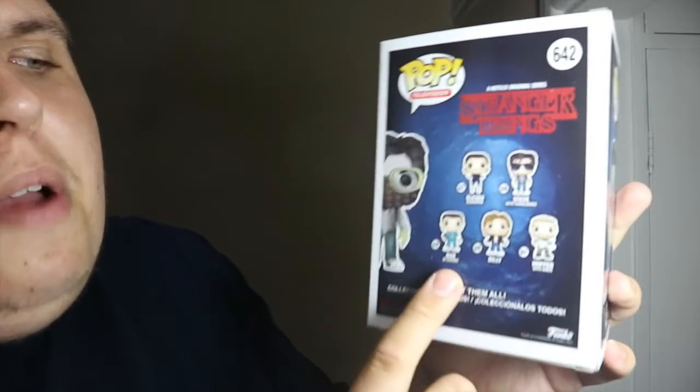Spinning around to the back of the box, I do actually have Bob and all the others I'm interested in picking up — I'll definitely be ordering those, with reviews to come on all of them on this channel.